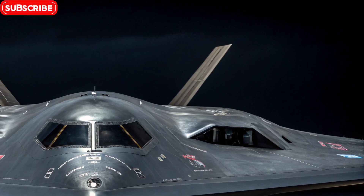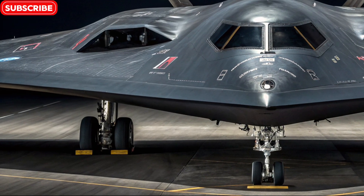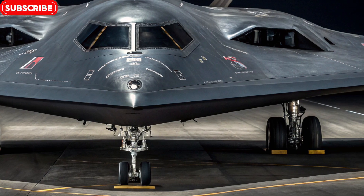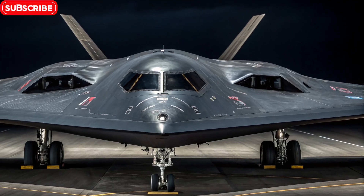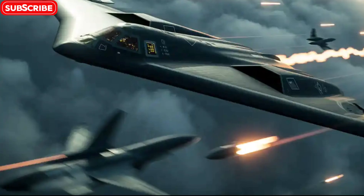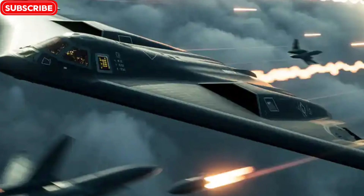One downside of such cutting-edge technology is the extensive maintenance the B-2 requires. It takes a full week of preparation and servicing for every hour it spends in the air. The radar-absorbent material is sensitive and must be carefully maintained. Because of this, each B-2 is housed in specially climate-controlled hangars, often at Whiteman Air Force Base in Missouri, which is home to the entire operational B-2 fleet.